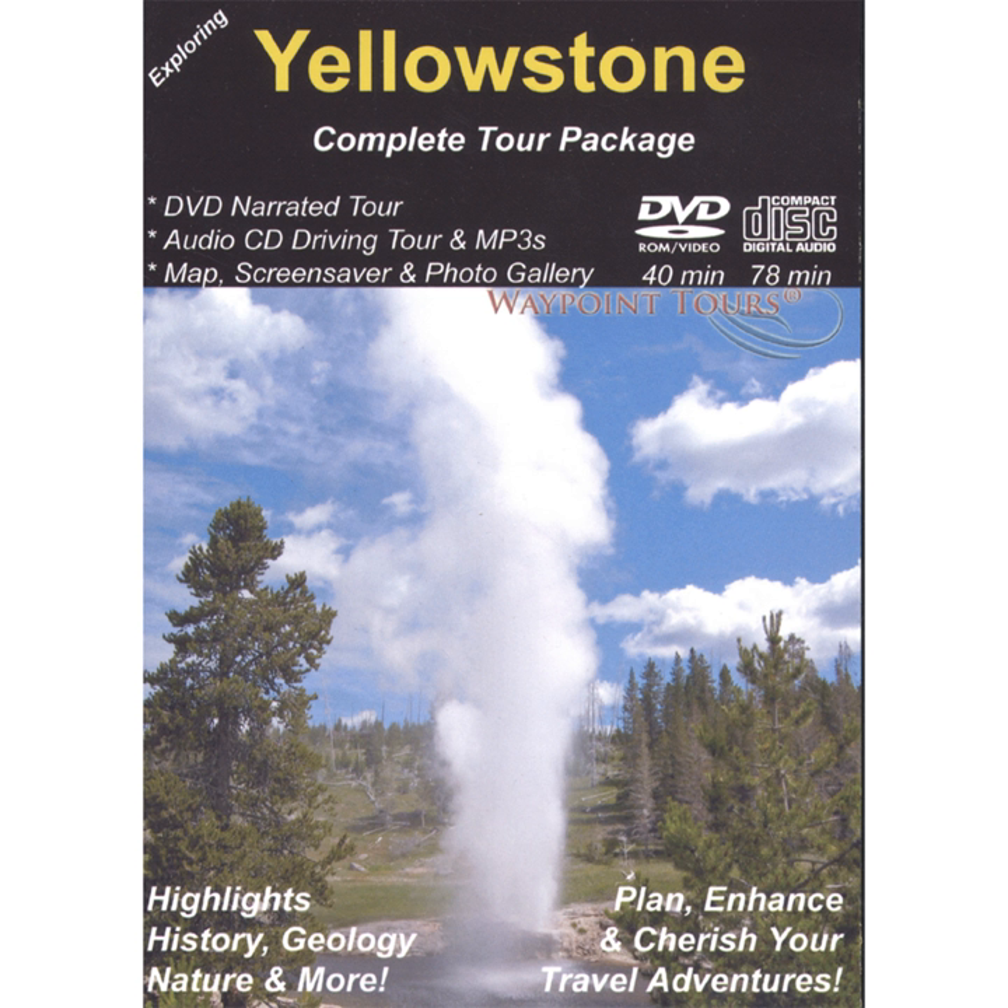Speaking to them, speaking to us, Roosevelt said: I cannot too often repeat that the essential feature of the present management of the Yellowstone Park, as in all similar places, is its essential democracy. It is the preservation of the scenery, of the forests, of the wilderness life and wilderness game, for the people as a whole.